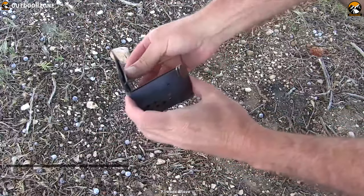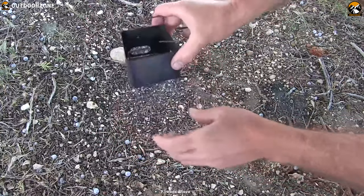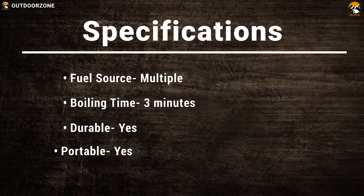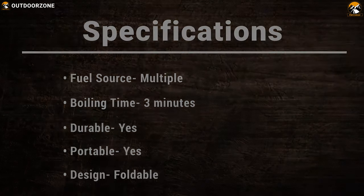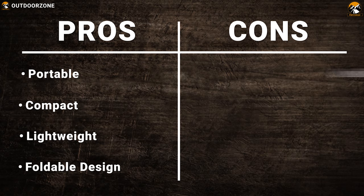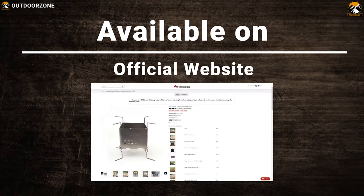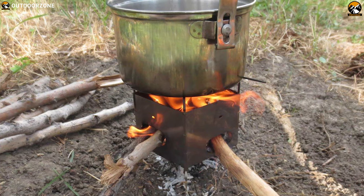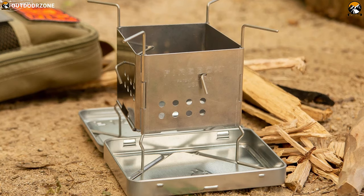The Firebox Stove is also easy to use — it effortlessly opens into position, and when it's time to go, it falls flat and is ready to slide into your pack. The Firebox Stove G2 is well suited for any survival situation and can be your perfect cooking solution when nothing goes easy.